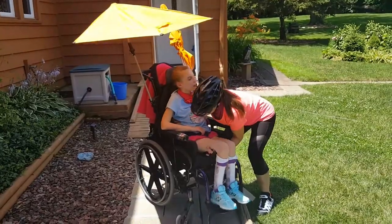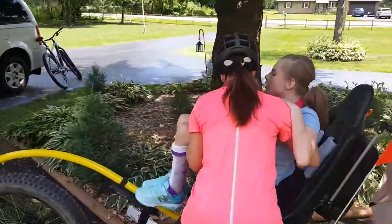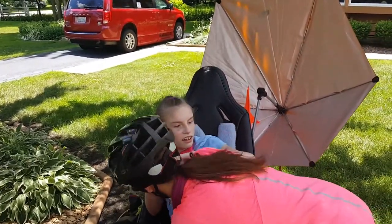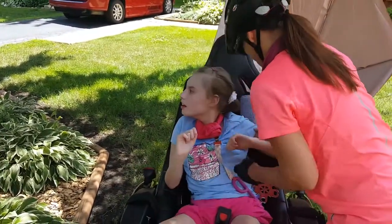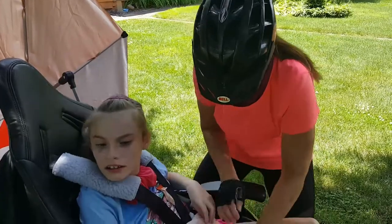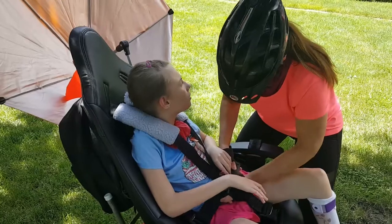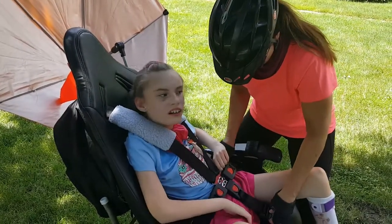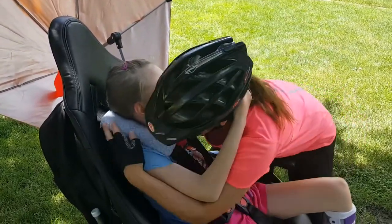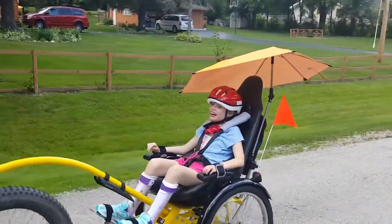Brighton! This is Brighton's bike. Remember we rode on this at the show? Look at you. That's my girl. This is so exciting — it's going to totally change our life. Brighton, what do you think? Can you tell Mama thank you? Thanks, Mom. Big hugs for the mom. Thanks, Mom. Brighton, look at you go! That's our big girl biking.